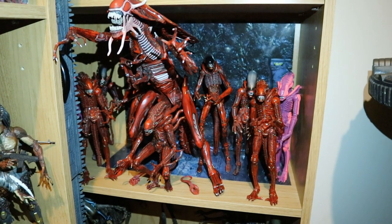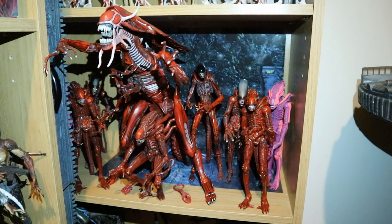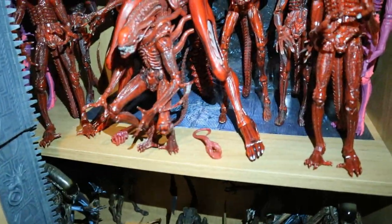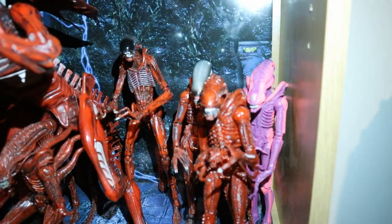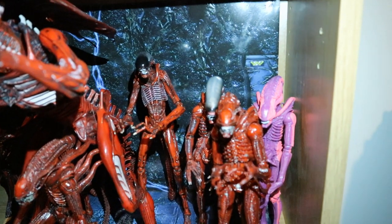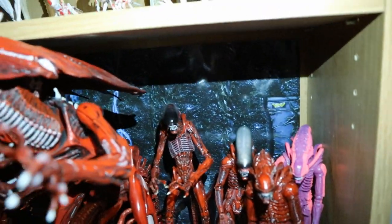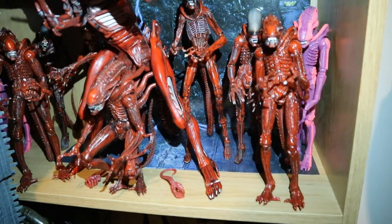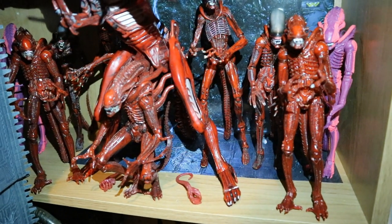Here's my Aliens Genocide Red Hive shelf. We've got the Red Queen, a couple of Kenner Red Facehuggers, two of the Pink Alien Arcade Game Alien — he's not part of this Genocide Hive but I thought he fit in pretty good. We've got two of the Red Big Chaps, two of the Red Dog Alien, and three of the Aliens Red Xenomorph.